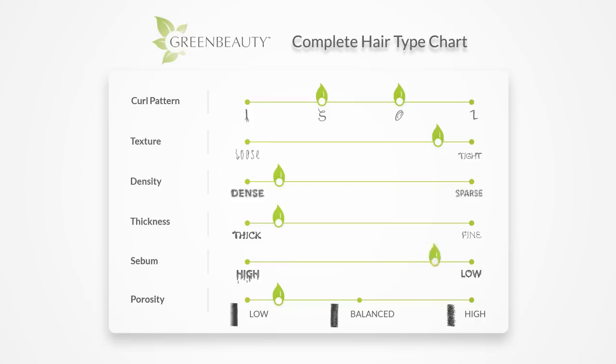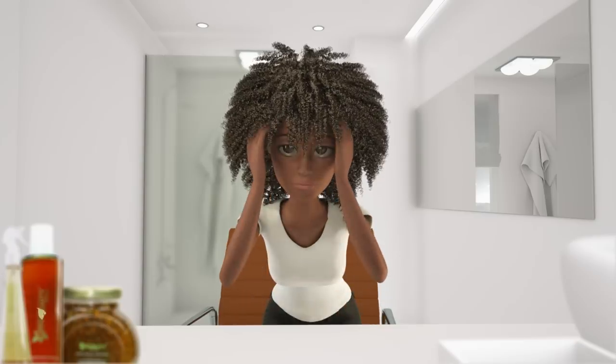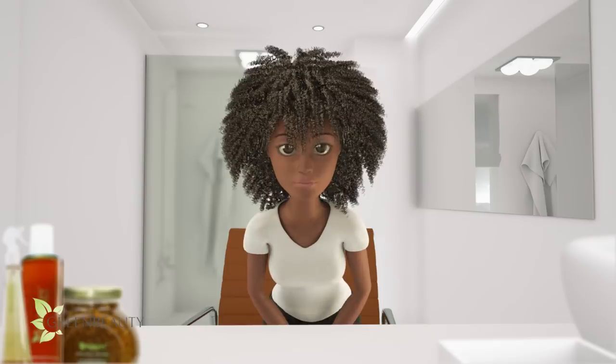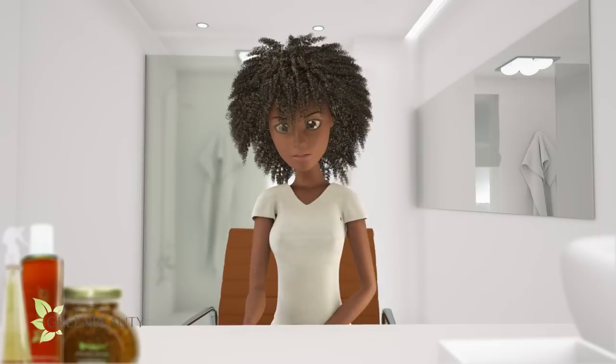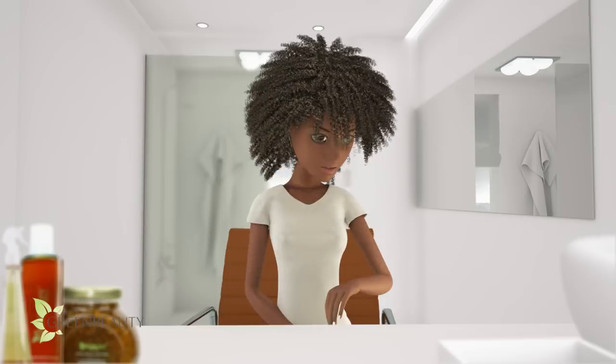So the scale we use to measure our sebum has to be different. This applies to all the lines in the complete hair type chart. It's really easy to tell if your sebum production is on either extreme end of the line just by observing the skin on the rest of your body. Sebaceous glands are not just on your scalp — they are all over your body. Depending on the area of your body, they could be a little different, but overall they pretty much work the same.